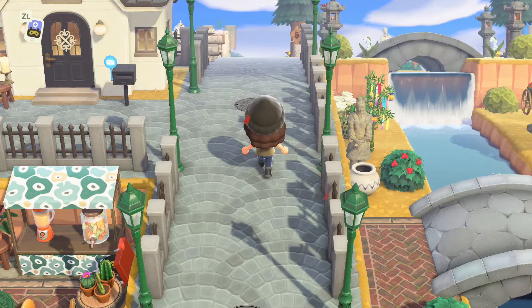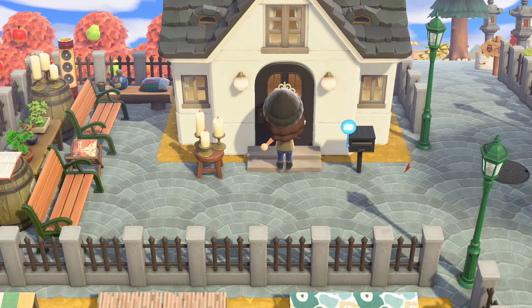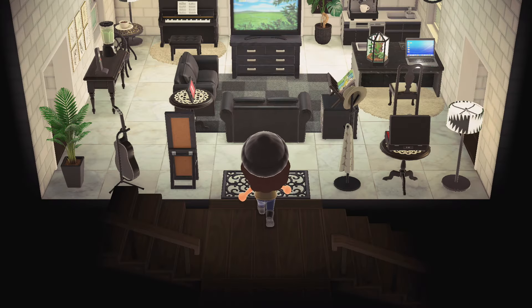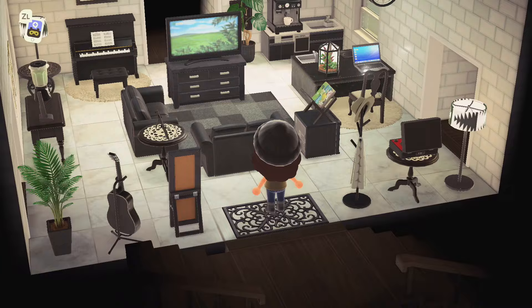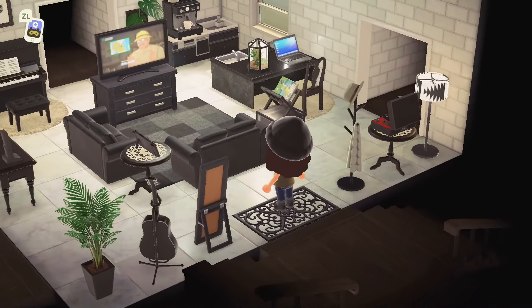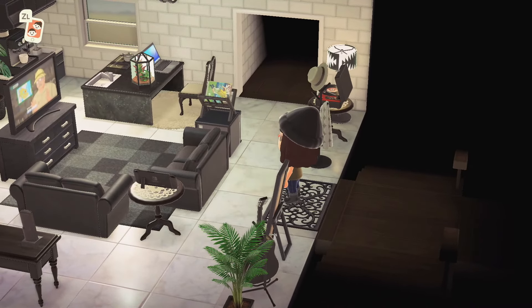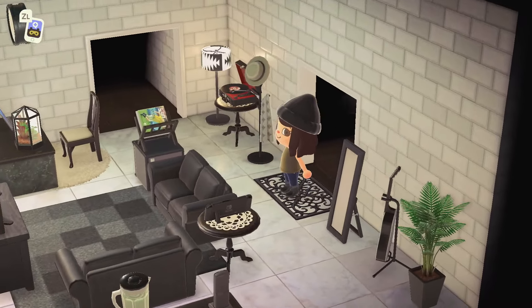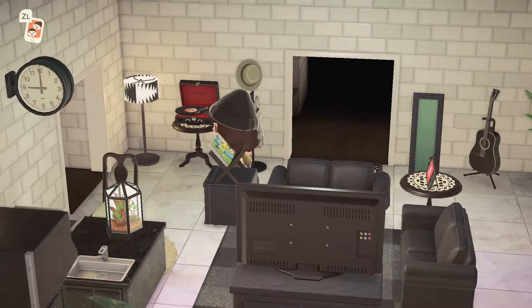Oh my gosh, this living room is so pretty — it's so modern and it looks so good. For whatever reason this room reminds me of playing The Sims, which I thoroughly enjoy. This interior has very Sims-like vibes. How pretty! Let's start with this room first.